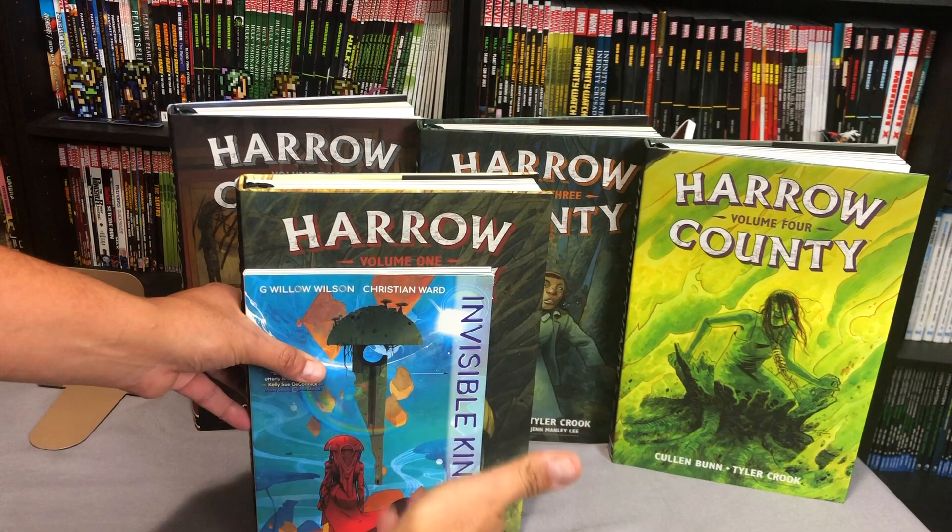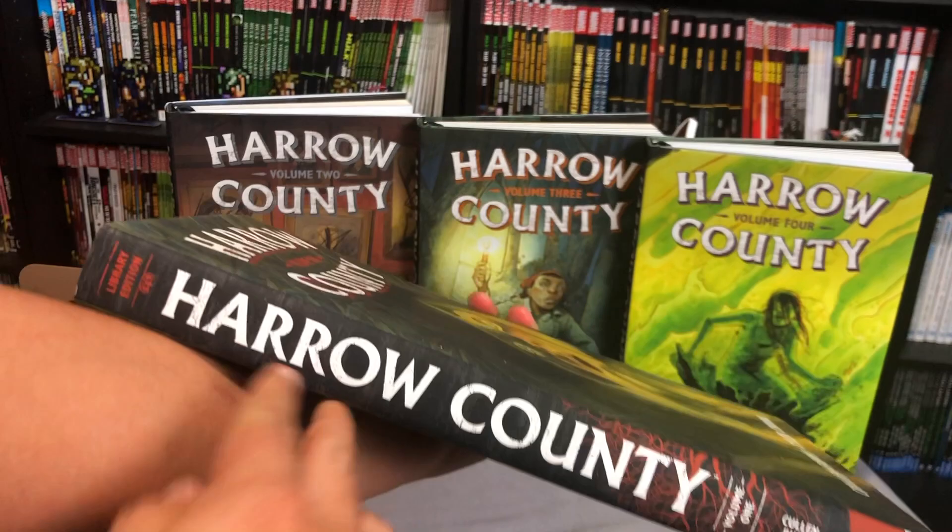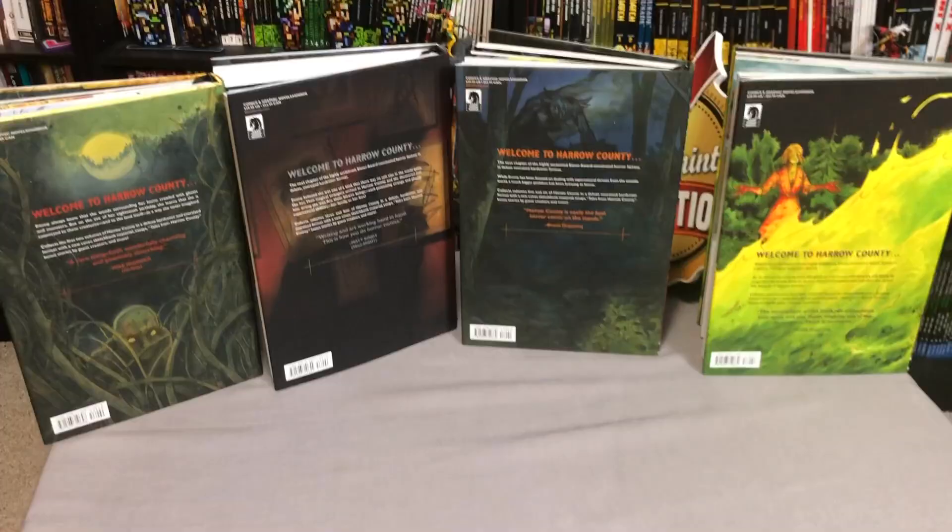Each one is $39.99 — that's the retail price of these. But if you click the link in the description, Volume 1 is more than 50% off so you can give it a shot.